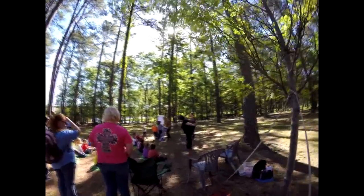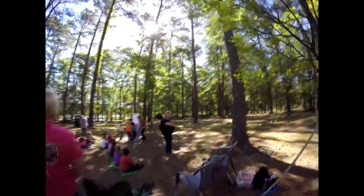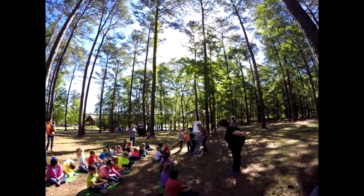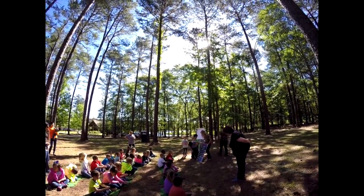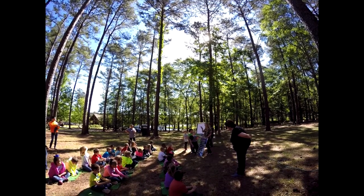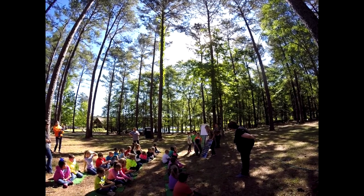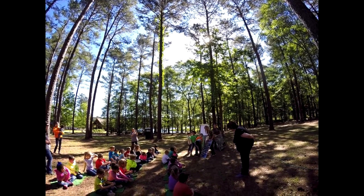Camouflage is an important survival strategy in the animal kingdom. In the PLT Birds and Worms activity, students discover the value of protective coloration as they pretend to be birds in search of colored worms or bugs. Pretend you're a bird flying over, looking for one of these.